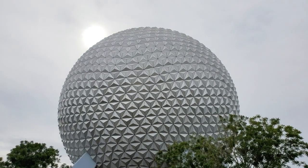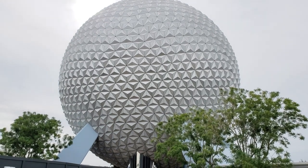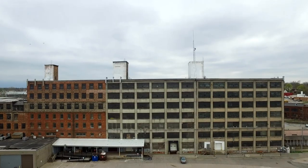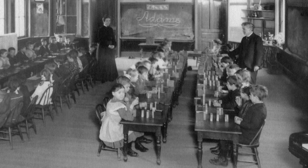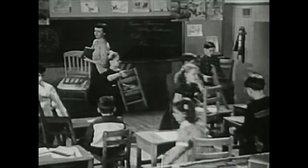This is Spaceship Earth, a famous structure at the center of Epcot at Walt Disney World Florida. Here are a few toothpicks and some peas. An old factory, now abandoned. And some mysterious wooden blocks. These are some of the ingredients of an untold story about education in America.